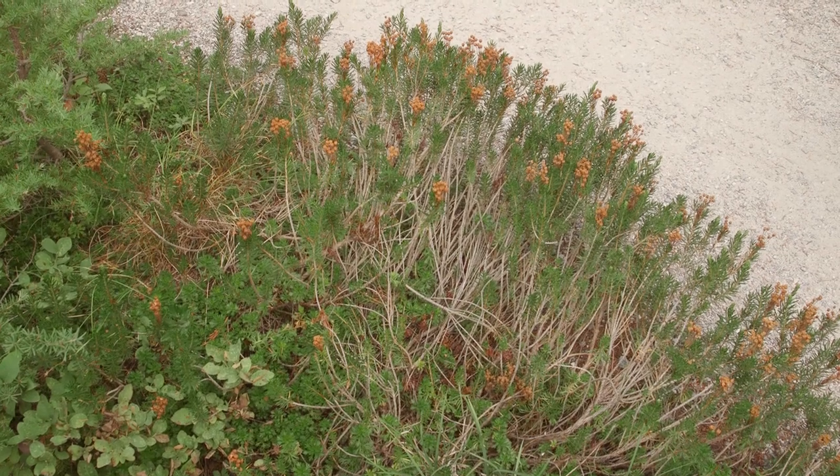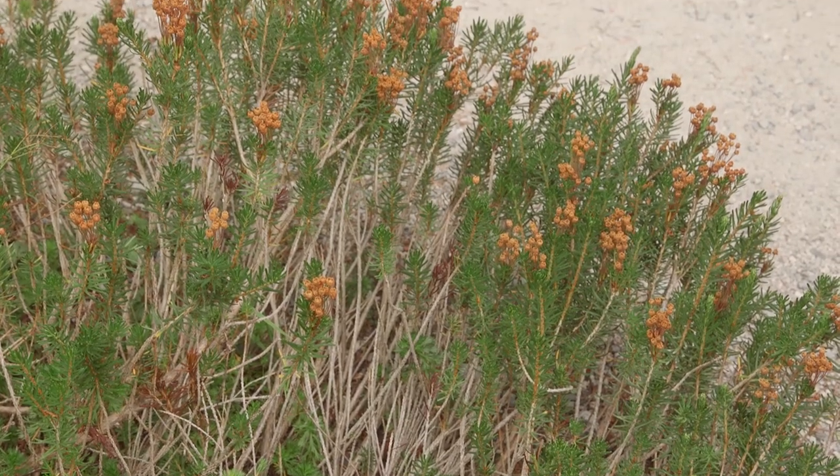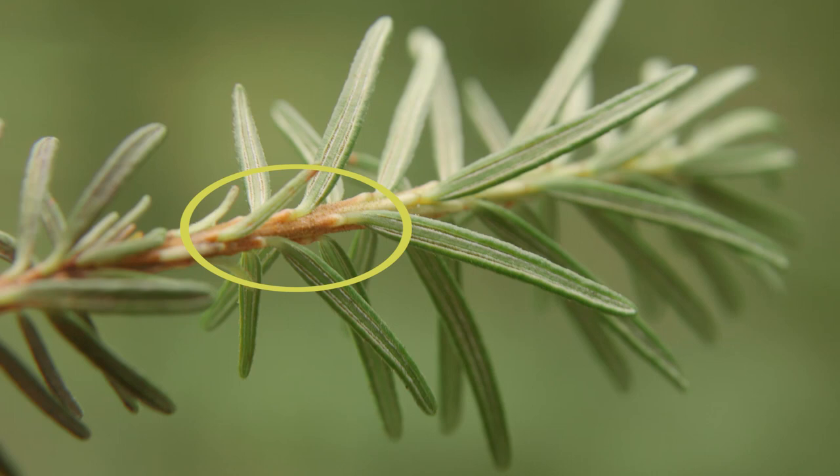Pink mountain heather has a much-branched form with erect stems growing to 10 to 40 centimeters tall. Its young stems are glandular hairy — those very small brown bumps on the stem in this image.